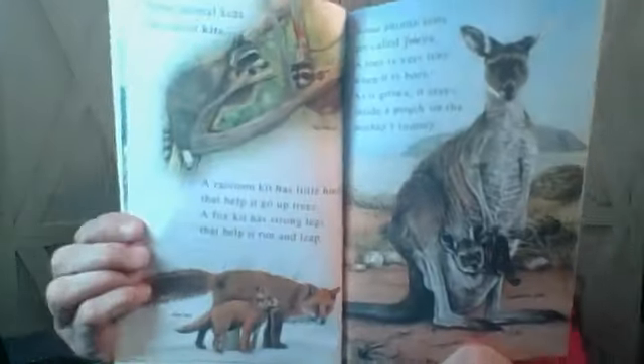Some animal kids are called kits. A raccoon kit has little hands that help it go up the trees. A fox kit has strong legs that help it run and leap. Some animal kids are called joeys. A joey is very tiny when it is born. As it grows, it stays inside a pouch on the mother's tummy.